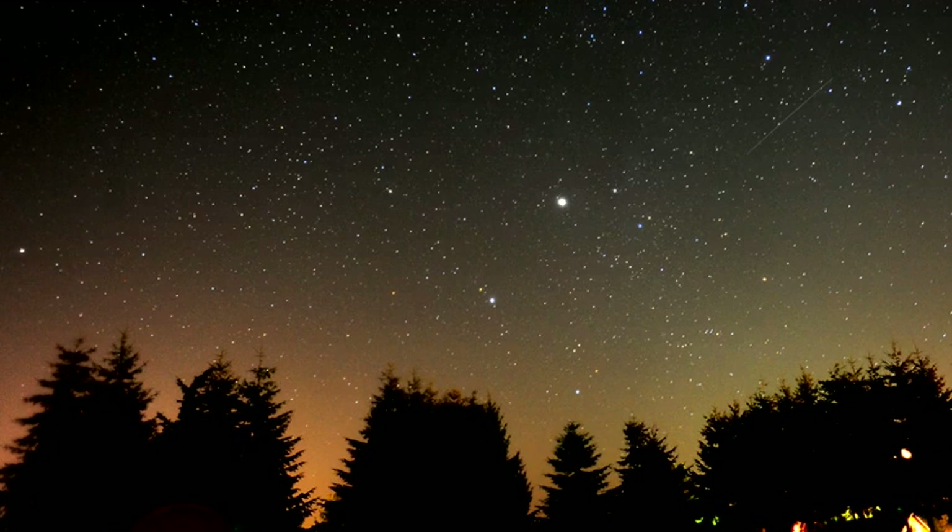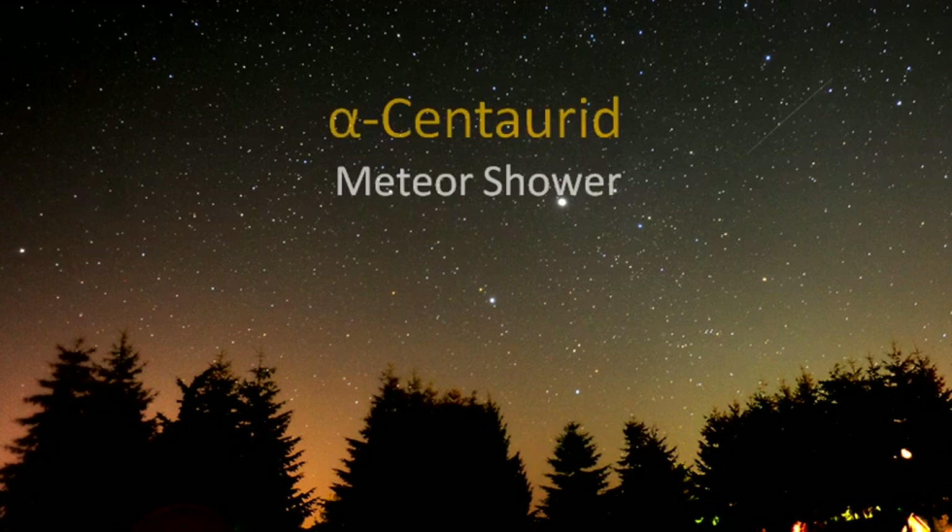Hello everyone. Welcome. In this video we will talk about an upcoming meteor shower — the Alpha Centaurid meteor shower. Let's start.